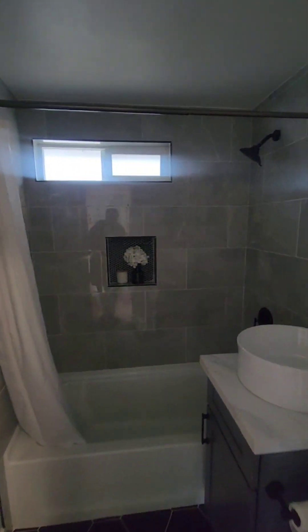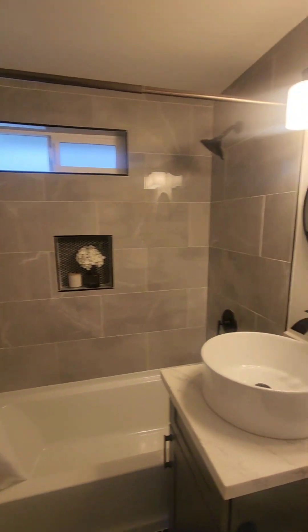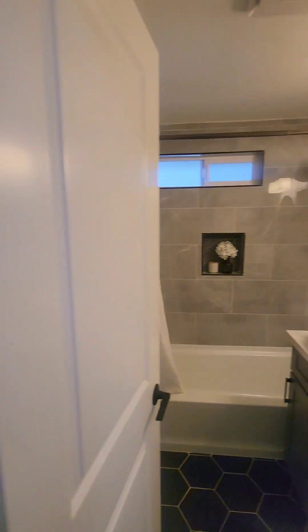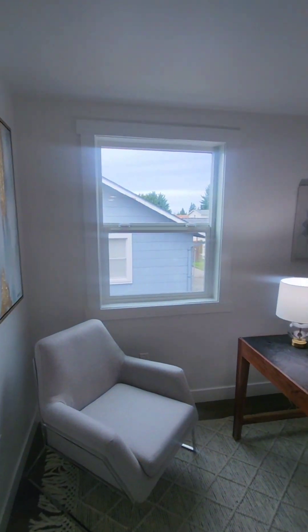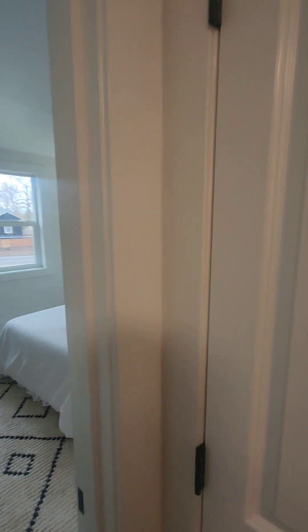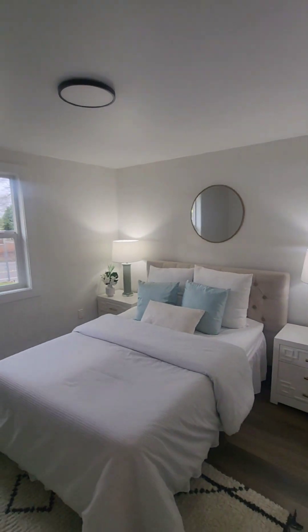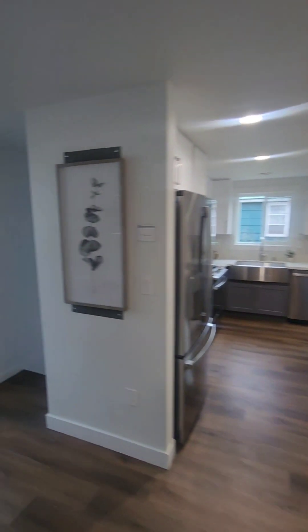Moving along to your pool bath here. Here is bedroom number one, linen closet, bedroom number two, and then we're going to work our way downstairs.